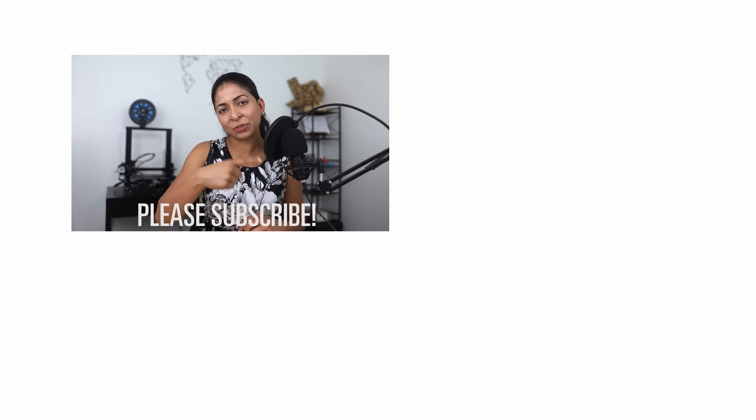Let me know what you think about this video in the comments below, and if you have any experience using EPS, XPS, and polyiso that you'd like to share, don't forget to hit the like button and subscribe to my channel. I'll also link my other YouTube page where I post Revit and BIM tutorials, and link some of my other videos.